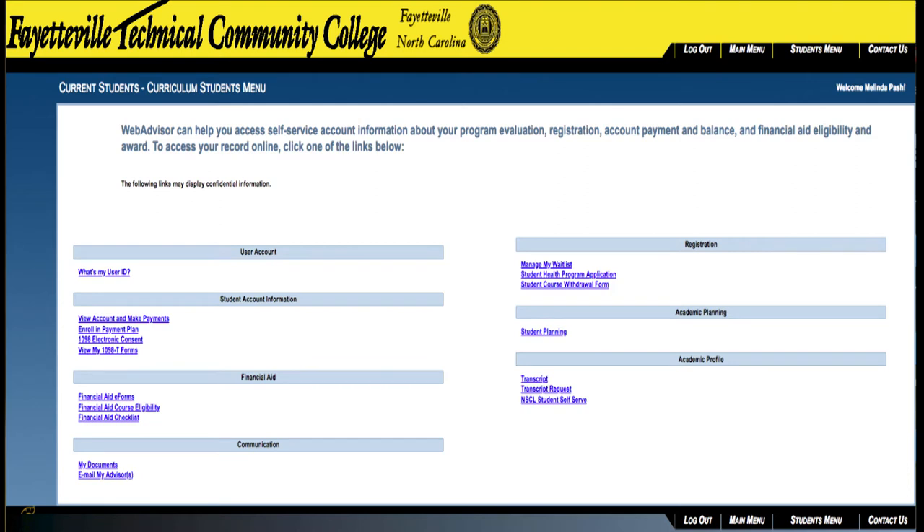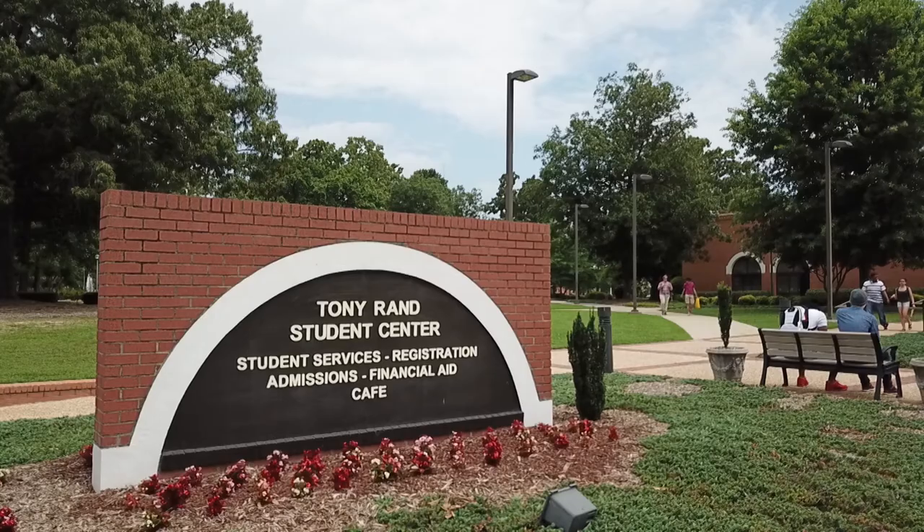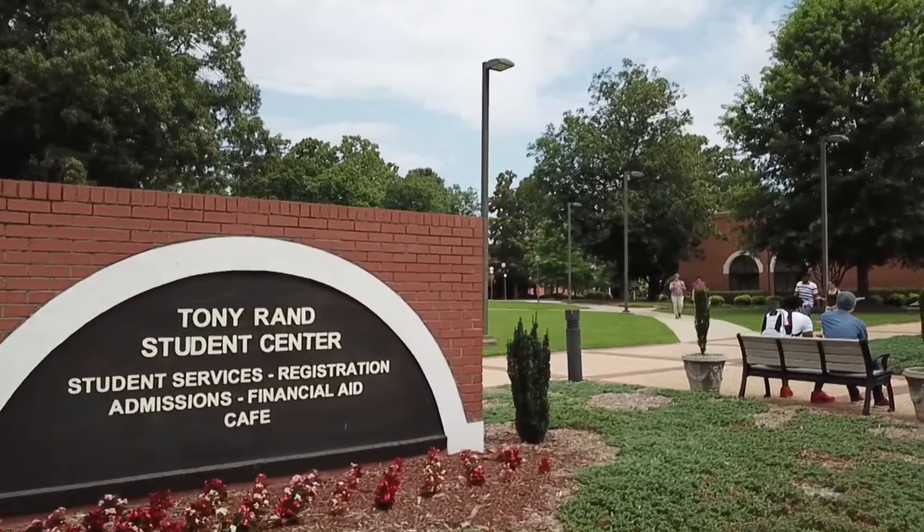Every semester, FTCC looks at two things: a student's grade point average, their GPA, and their SAP — their satisfactory academic progress. To be eligible for federal financial aid, for things like Pell grants and loans, a student must maintain a 2.0 GPA and must complete at least 67% of the classes that they attempt. If you enroll in a class and don't finish it — if you get dropped as a no-show or for non-attendance, or if you drop yourself — it counts against your SAP. Even though you can drop yourself from a class in WebAdvisor, it's a really great idea to speak to someone in the financial aid office in Tony Rand Student Center first, just to see what impact that will have on your financial aid.